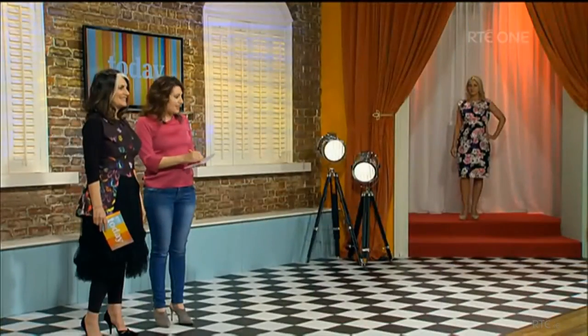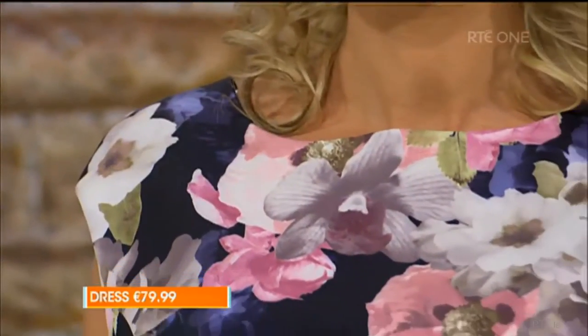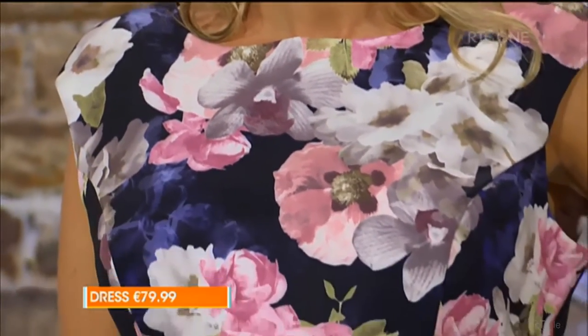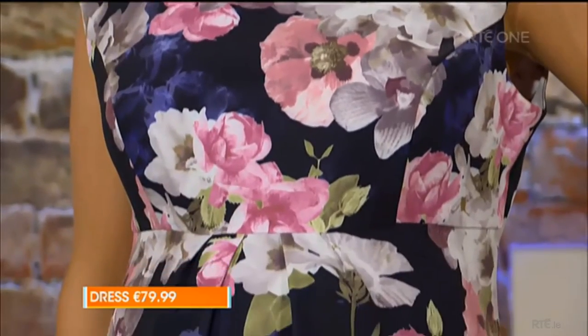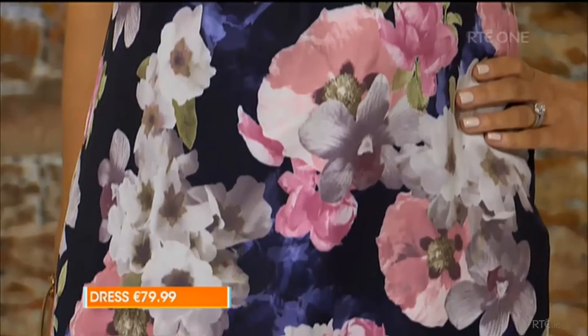Let's take a look at our first model, Nicola. When I was pregnant, it was very hard to find good pieces if you were going to a wedding or an event. That's actually where Bumps and Babies started — Catherine, the owner, four years ago was in that situation with her third child and still couldn't find things, so she began sourcing really beautiful pieces to sell online.